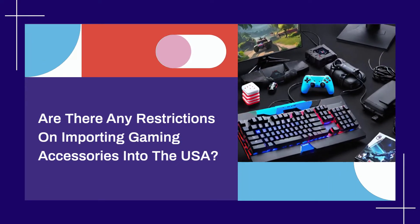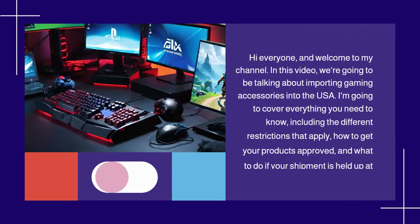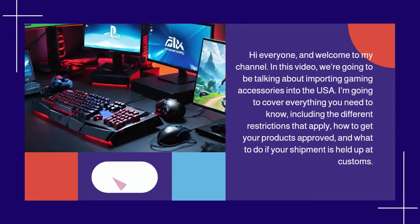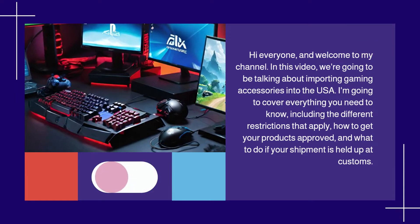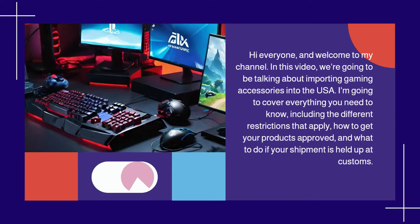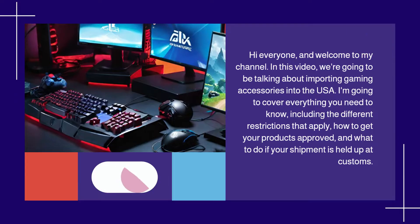Are there any restrictions on importing gaming accessories into the USA? Hi everyone, and welcome to my channel. In this video, we're going to be talking about importing gaming accessories into the USA. I'm going to cover everything you need to know, including the different restrictions that apply, how to get your products approved, and what to do if your shipment is held up at customs.